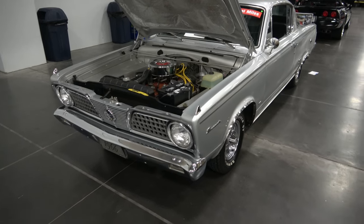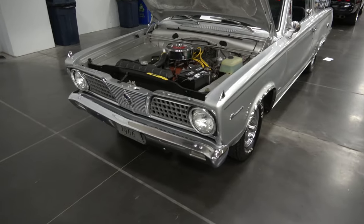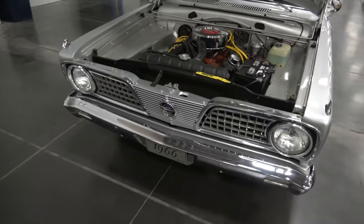Hey there YouTubers, we came across a beautiful 1966 Plymouth Barracuda at the Coastal Virginia Auto Show.